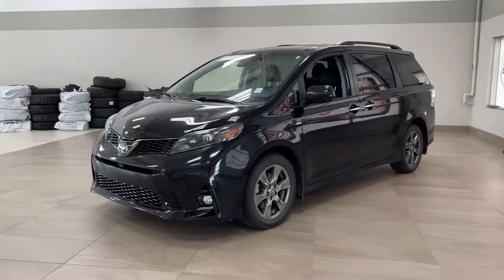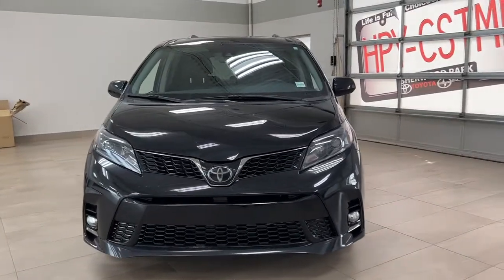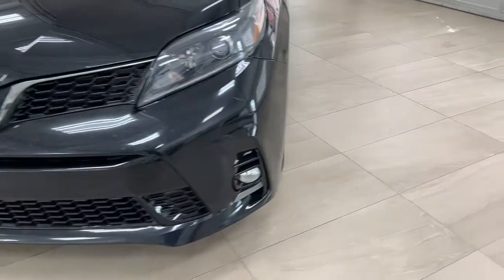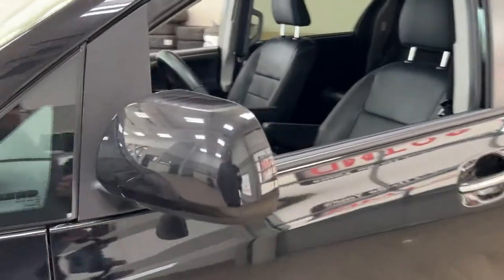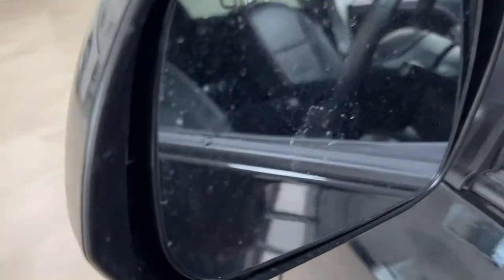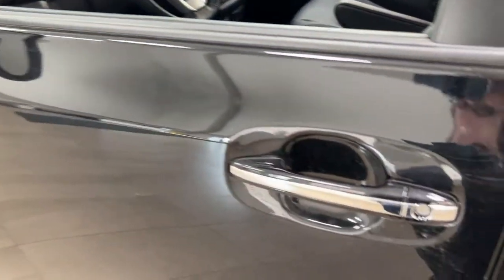A couple of the exterior features you'll see on this Sienna SE are its daytime running lights. You also have fog lights, and taking a look on the side you have the 18-inch aluminum alloy wheels. Foldable mirrors as well as heated mirrors, and if you take a look on the inside of the mirror you'll find your blind spot monitoring indicator. That indicator will light up to alert you if there is another vehicle right beside you.